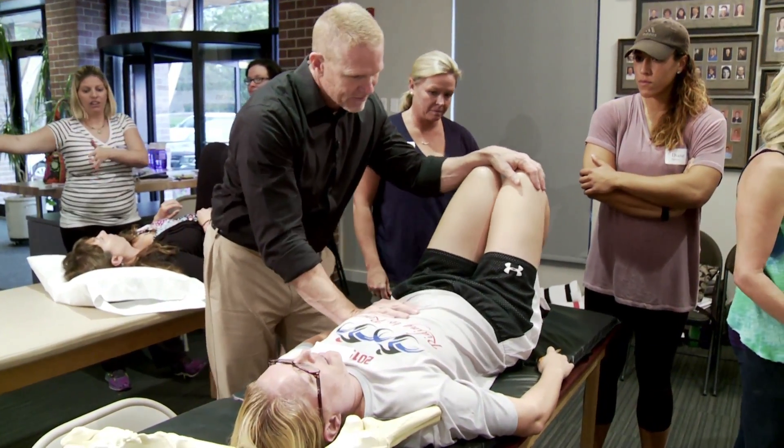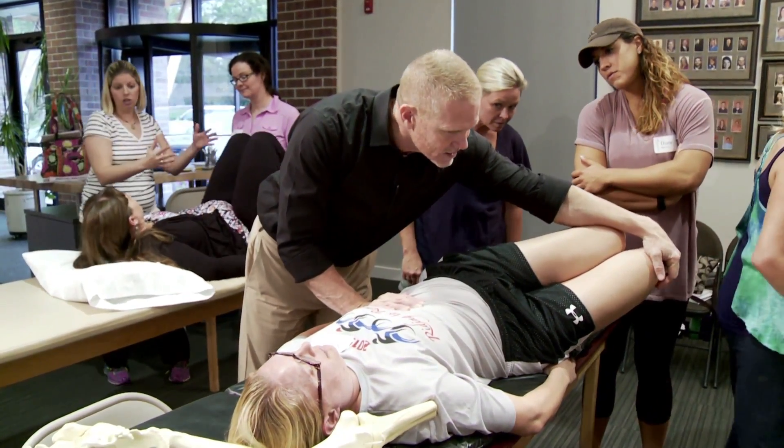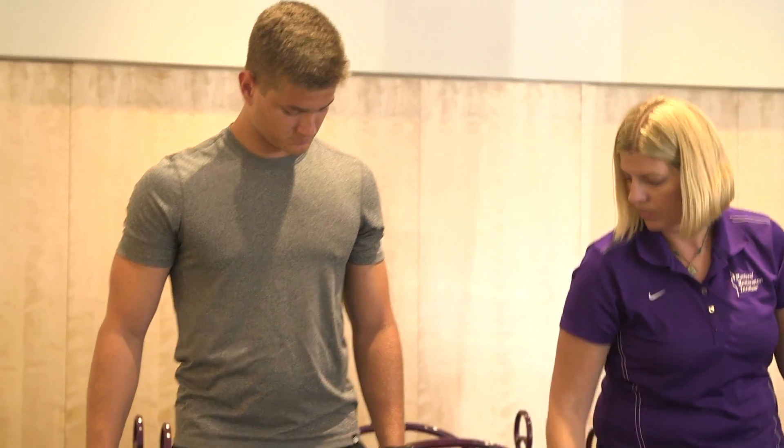Built around 30 years of clinical practice and successes, with specific patient treatment programs, this science is applicable to everyone.